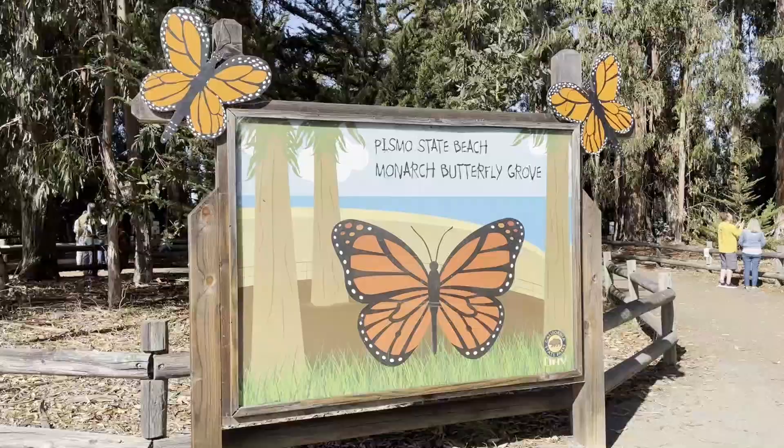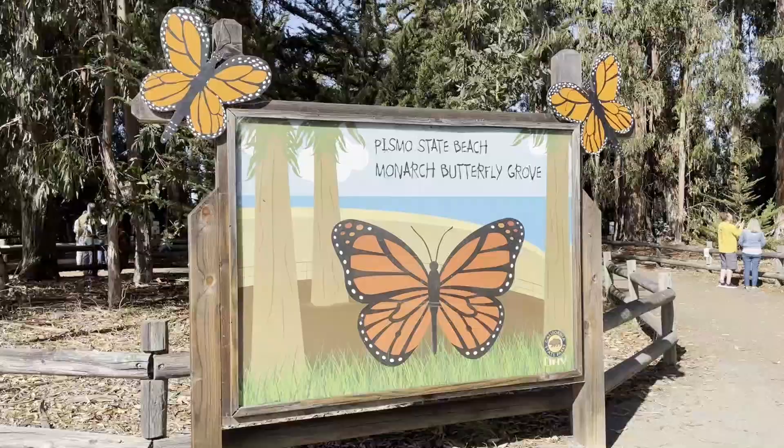What's going on everyone, and welcome back to SV California. I'm at a really cool spot right now — I'm at the Pismo Beach State Park monarch butterfly grove, and this is a really important spot for this species here in California.